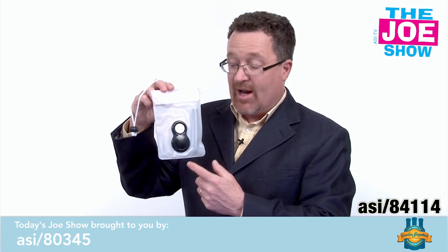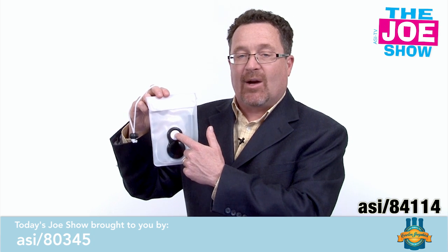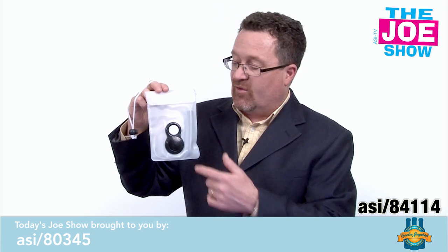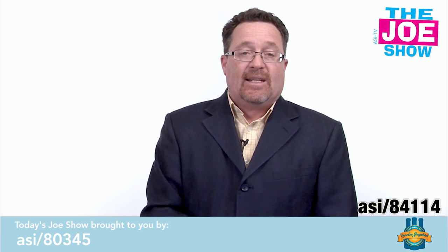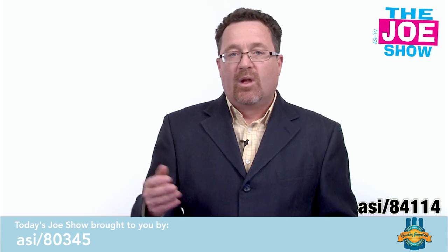When I turn it around to the front, you can see there's actually a speaker, and up here is a dial to operate the iPod. You can turn it on and off, skip songs, go back to a previous song, and adjust the volume. It makes a great summer gift — whether they're going to the beach or the pool.